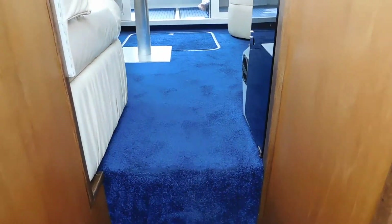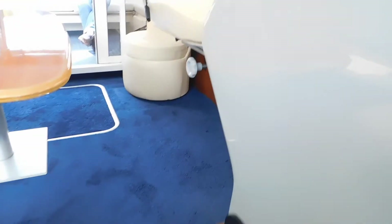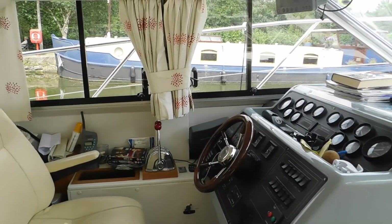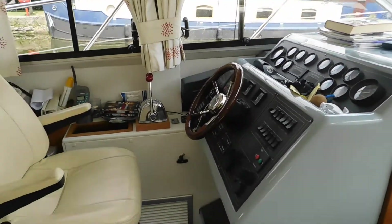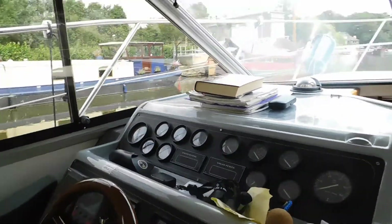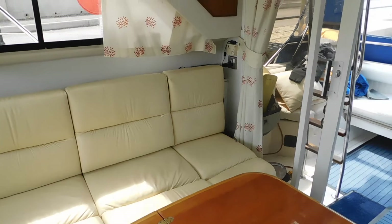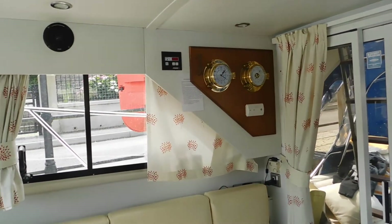I think this boat is a credit to her owner and she's going to bring somebody else a lot of joy in years to come. So much money has been spent in the right places that, with the receipts and all the work there to be examined, this boat does not appear to be a ticking time bomb in terms of expense. If you'd like to view her, please contact me — Suzanne McDonald of Boatshed Medway — on 07940 583396, or look on our website and send me an email. Thank you very much for watching.